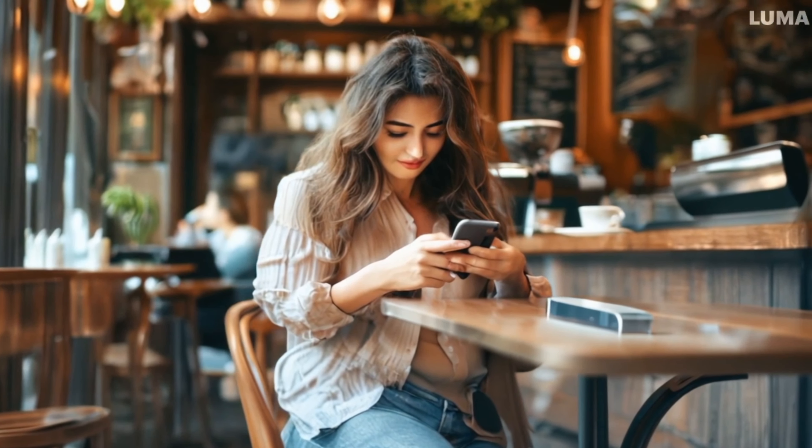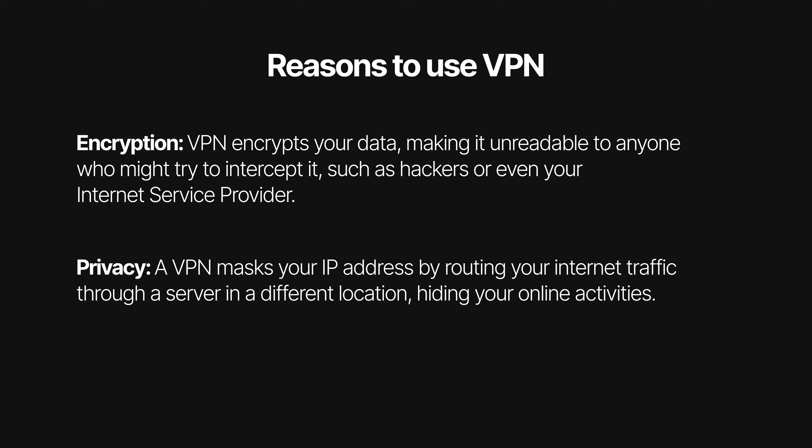The other big reason is privacy. Advertisers, all the tech giants like Google, Meta, and Apple, and even internet service providers and government agencies love to track your physical location. The most common scenario is advertisers — they love to track your website visits and where you're located, so they can serve you ads that are targeted for you, your interests, and your location.